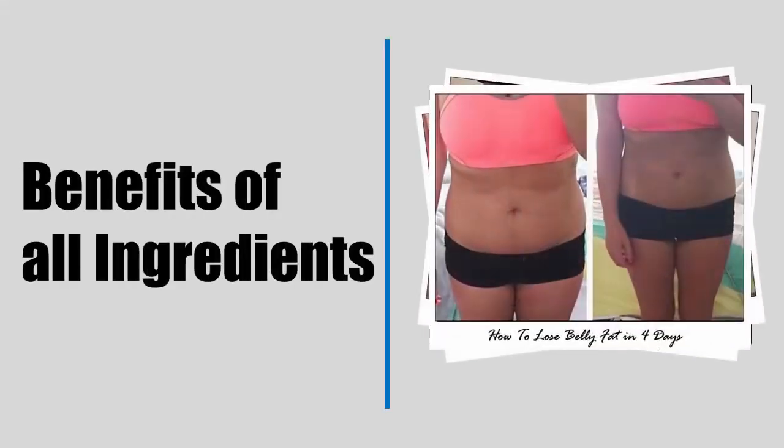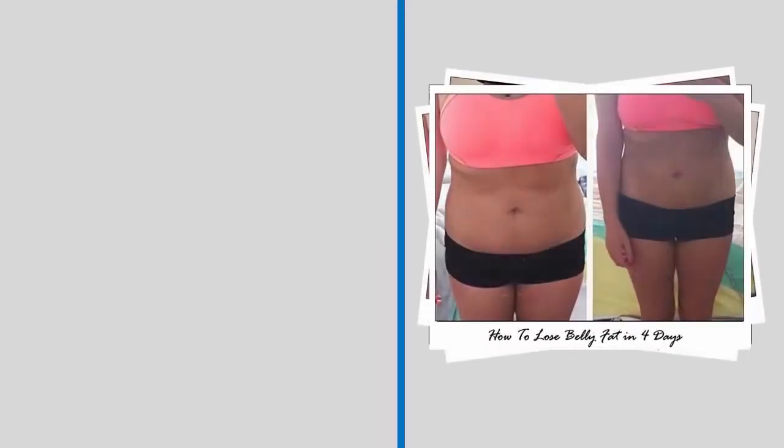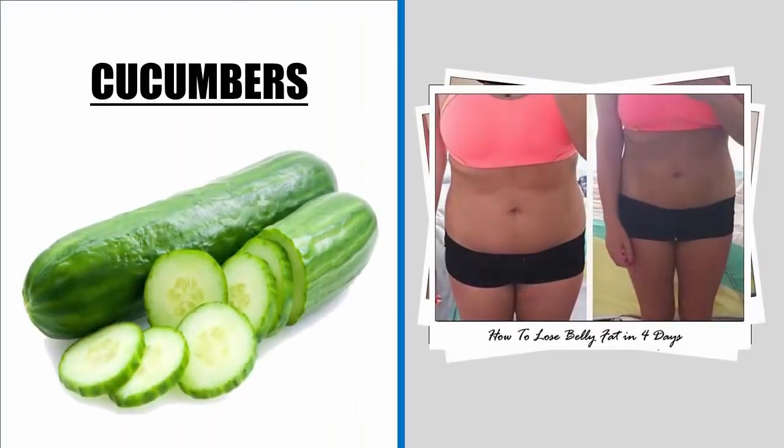Benefits of all ingredients. Cucumbers benefits for weight loss: owing to its low calorie and high water content, cucumber is a perfect diet for those wanting to lose excess pounds. The high water content and dietary fibers in cucumbers are effective in eliminating toxins and aiding digestion. Daily consumption can also be a remedy for chronic constipation.